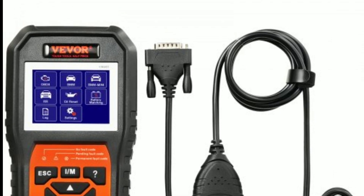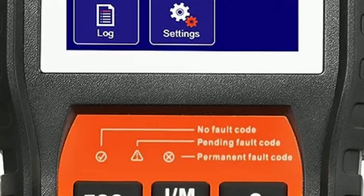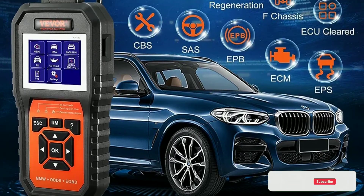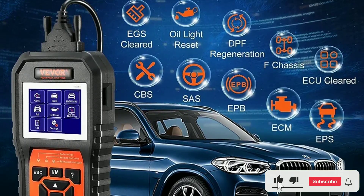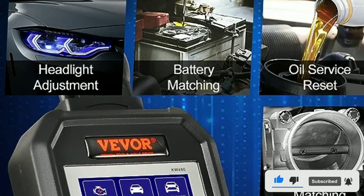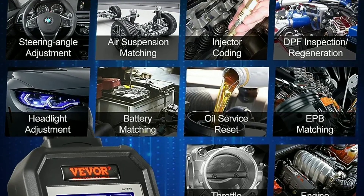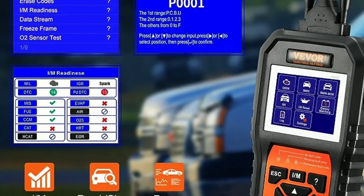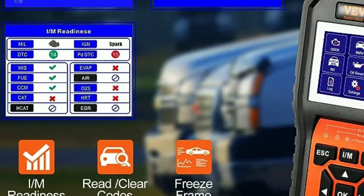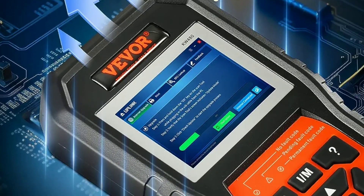Cons: Not as powerful as some other OBD2 scanners. Does not have all the features of some other scanners. Overall, the Vever BMW OBD2 Scanner Diagnostic Tool is a good option for budget-minded BMW owners who need a basic scanner to read and clear DTCs, view live data, and perform reset procedures. It is not as powerful as some other scanners, but it is still a capable tool for most users.